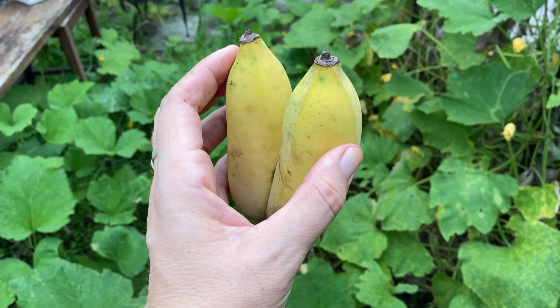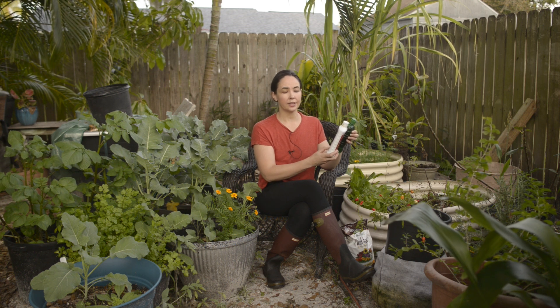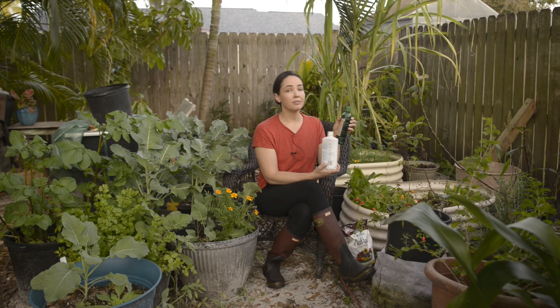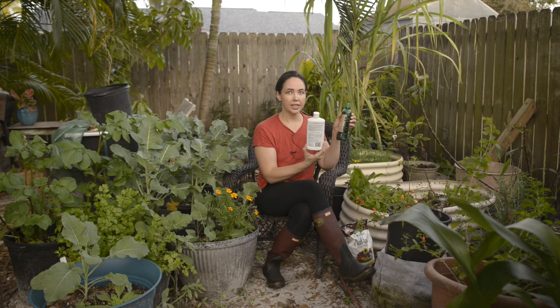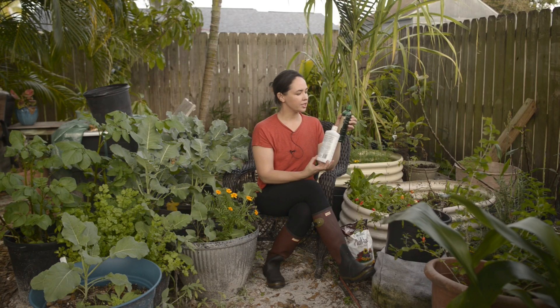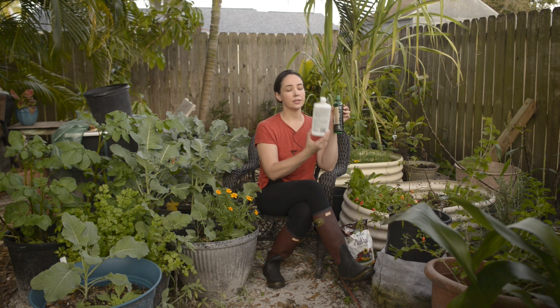Nitrogen is used for green growth, phosphorus is used for roots, and potassium is used for fruit and flower formation. It was incredibly difficult to find a synthetic and an organic fertilizer with comparable NPK numbers. Synthetic fertilizers are usually made from petroleum and have much higher concentrations of macronutrients, whereas organic fertilizers are made from bone meal, fish emulsion, and other organic waste products with much lower concentrations. To make this comparable, I ended up diluting the synthetic fertilizer by twice as much as the organic.